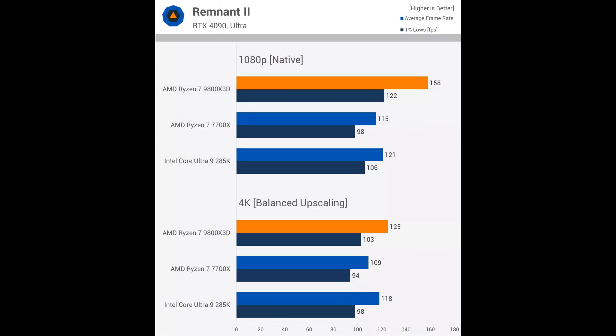The Remnant 2 data is still similar to what we observed in Cyberpunk and The Last of Us Part 1, though the 9800X3D still offers additional performance at 4K despite running into GPU limits. If 135fps isn't enough and you want 140fps or more, the 9800X3D will allow your GPU to hit that target with the right quality settings, reaching up to 158fps — whereas the Intel 285K and 7700X simply can't reach that high.